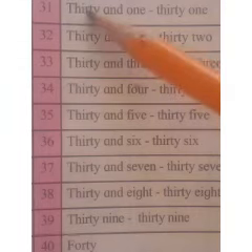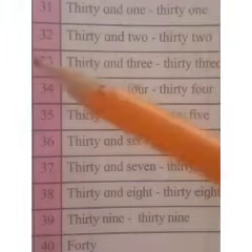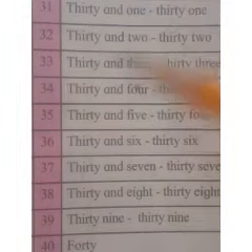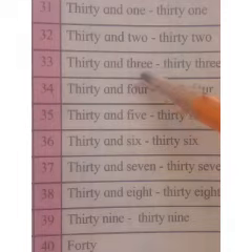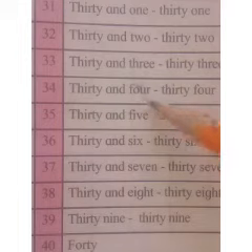30 and 1, 31. 30 and 2, 32. 30 and 3, 33. 30 and 4, 34.